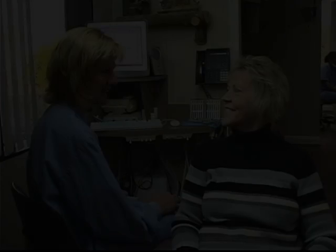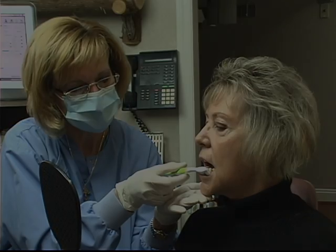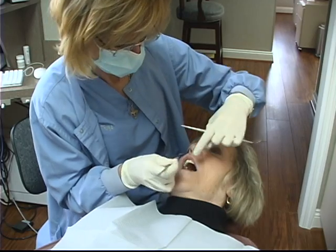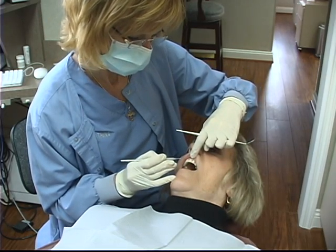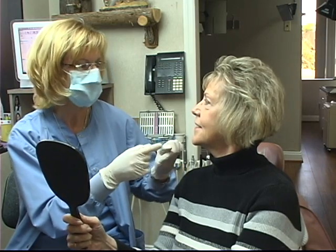We strongly encourage our patients to join us for an ongoing continuing care program. It is extremely important to schedule routine periodontal cleanings as a prevention against the return of periodontal disease. We usually suggest an alternating three-month schedule to be shared with your general dentist. We are so excited about helping you meet your dental needs, so please call us today so that we can start you on your path to perfect oral health.